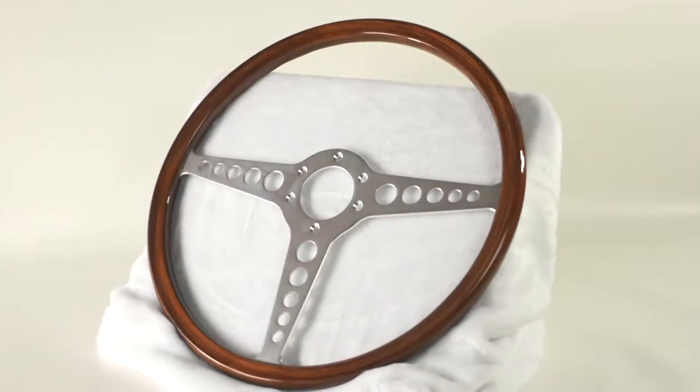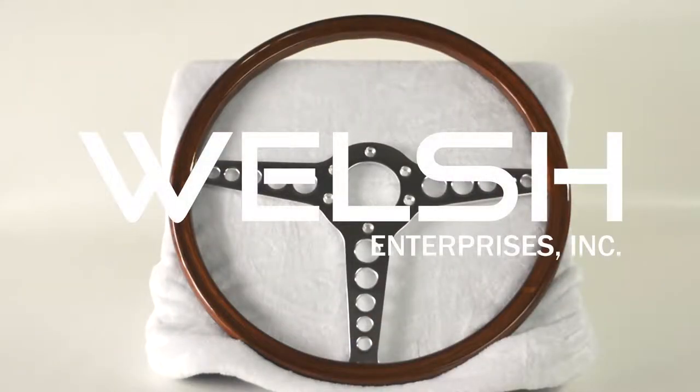What type of car do you own? Do you need a new E-Type steering wheel? Try one of Welsh's top quality steering wheels today.